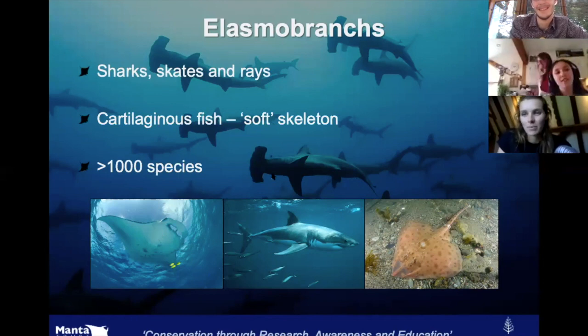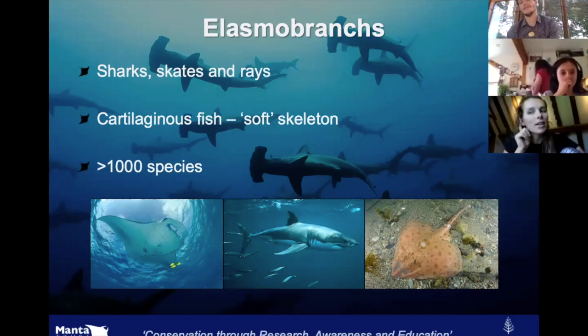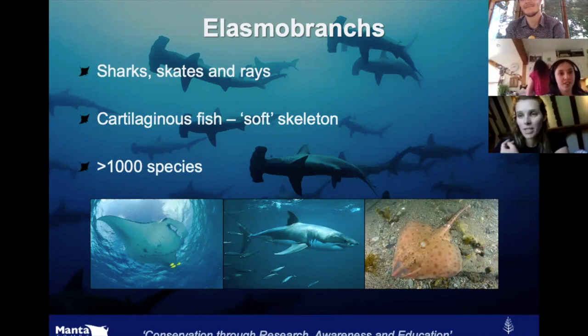They use these gills to get oxygen from the water, so they don't need to come to the surface like mammals do to breathe — like dolphins or whales. And they have skeletons made of cartilage. If you feel your ear, you can feel how flexible it is. Their skeletons aren't made from bone, which is more rigid — they're made from cartilage, which is more flexible. That means they can swim much more flexibly and hydrodynamically through the water, so they're much more efficient.